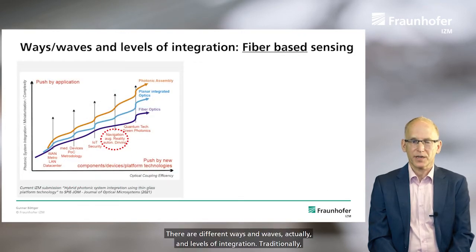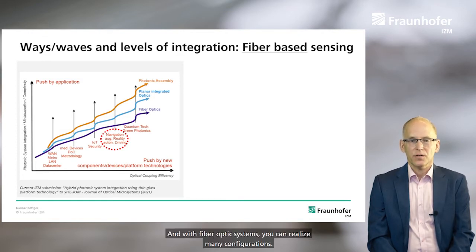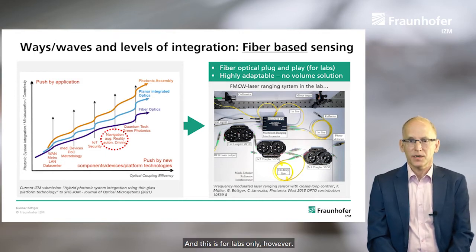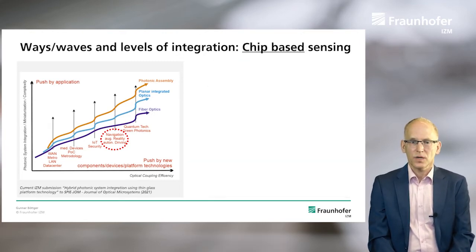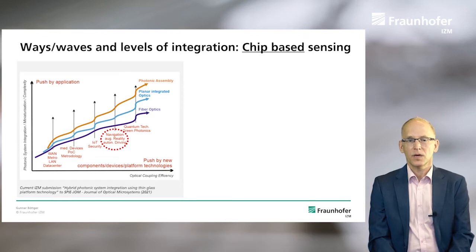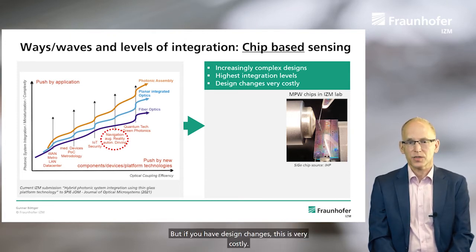There are different levels of integration. Traditionally, fiber-based sensing was used in realizing optical systems. Currently, we have navigation and autonomous driving applications, and with fiber optical systems you can realize many configurations. This is for lab use only — it is highly adaptable, but it's not a volume solution. The other approach is to use chip-based sensing, but there are some disadvantages: very complex designs, high integration levels, and if you have design changes, this is very costly.